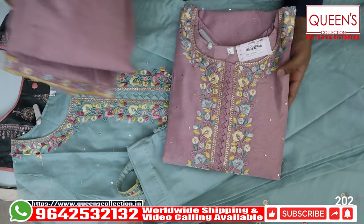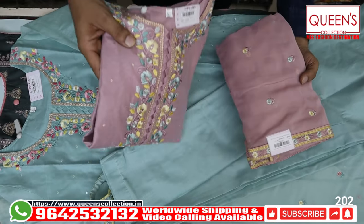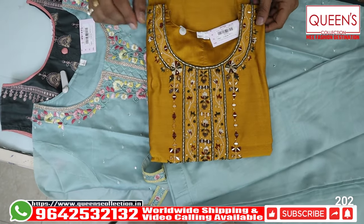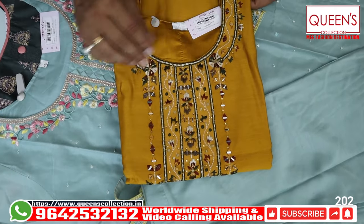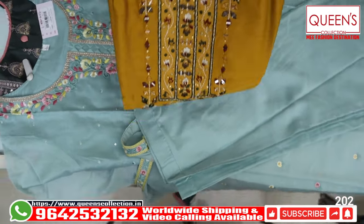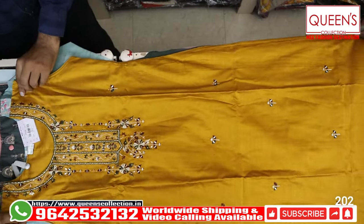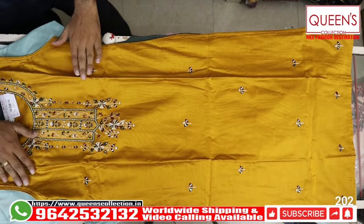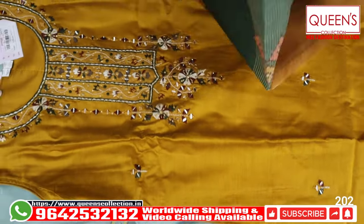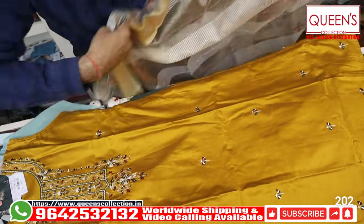It has a straight pant and fancy buttons. It looks very nice and unique. There are two colors — green and pink. It looks very nice. There are a lot of beautiful pieces and good collections. Next, there is a heavy quality chandiri silk fabric with a lot of colors and excellent combinations — simple, sober, and elegant.